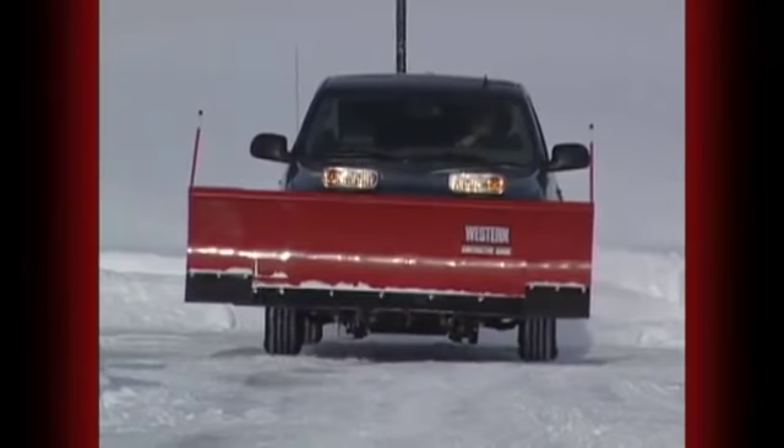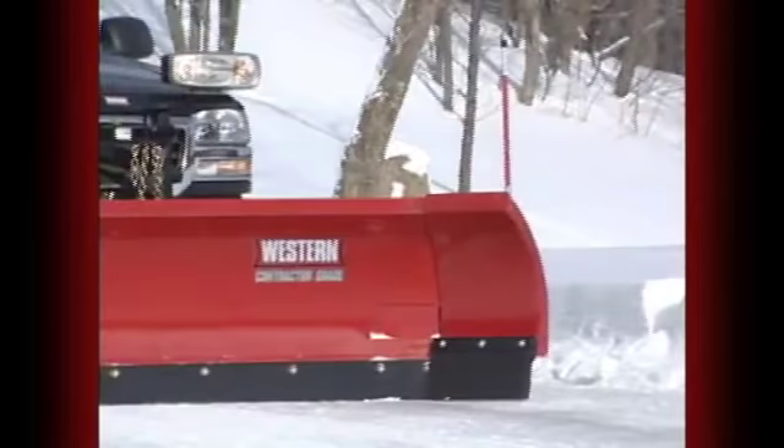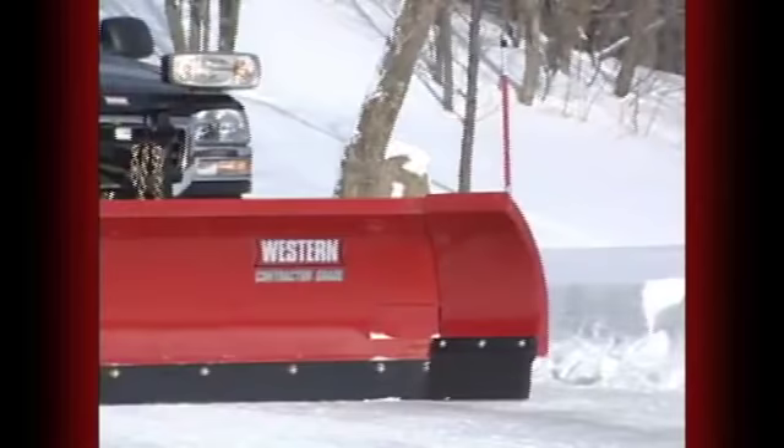Expandable wings, a wide scoop blade that can fully angle, superior maneuvering that moves more snow with fewer passes and less cleanup. It's what serious snow plowers have been waiting for. The Wideout Adjustable Wing Snow Plow, from Western.